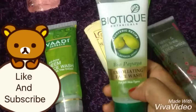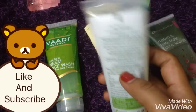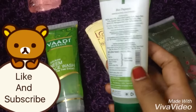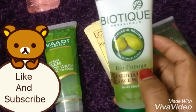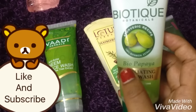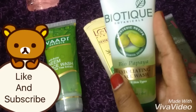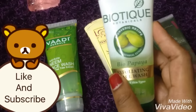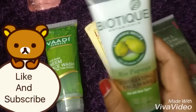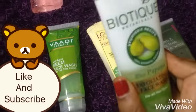This is the Biotech Bio Papaya face wash, which retails for 60 rupees for a 50 ml product. This is better for combination skin people as it is not well-suited for oily skin. Papaya helps remove dirt from your face and gives a glow, making it a good choice for combination skin.